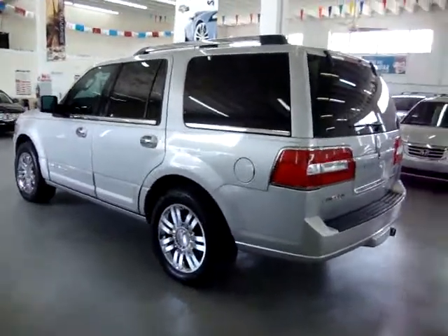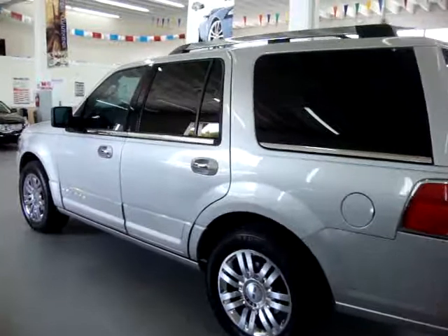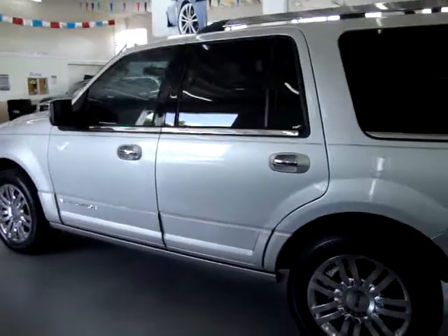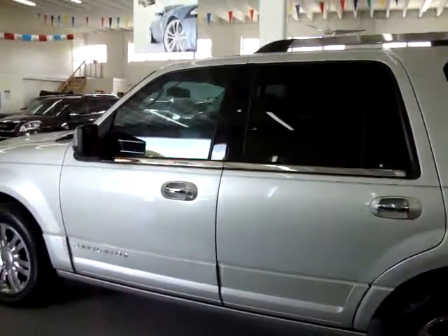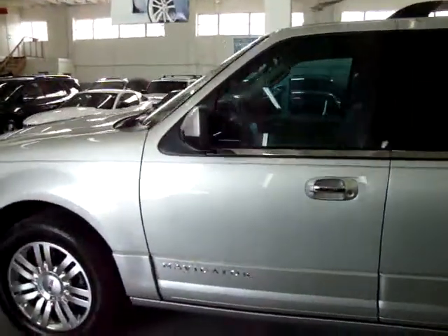We are an accredited member of the Better Business Bureau with an A-plus rating. You can check that out at our website — we have a clickable link to the Better Business Bureau site which will take you right to our rating. If you have any questions, feel free to call me. My name is George, and I can be reached at 305-218-5462.